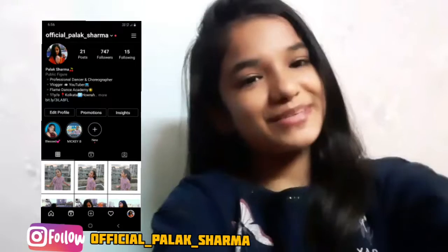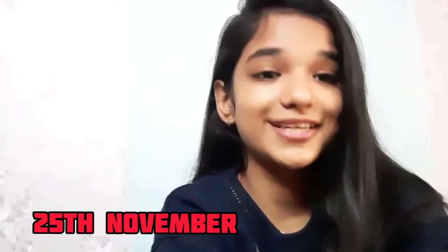Hi guys, welcome back to my channel, Palak Sharma Vlogs. If you are new to this channel, please like, share, and subscribe, and click the bell icon. You can also follow me on my Instagram — this is my Instagram handle. Without wasting much time, let's get started. I am going shopping so I decided to vlog. Please bear with my voice because I was a little sick and have a tonsil issue, so ignore it, and if you are interested, keep on watching.